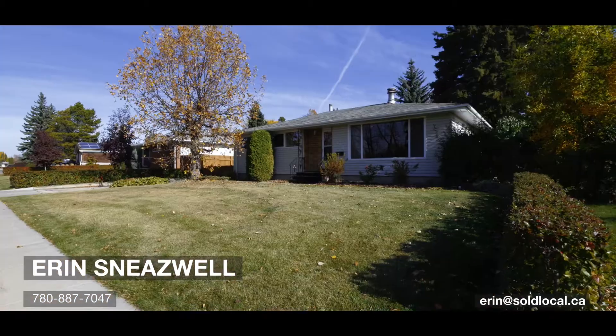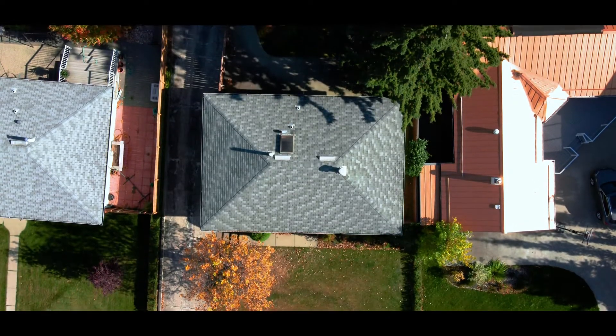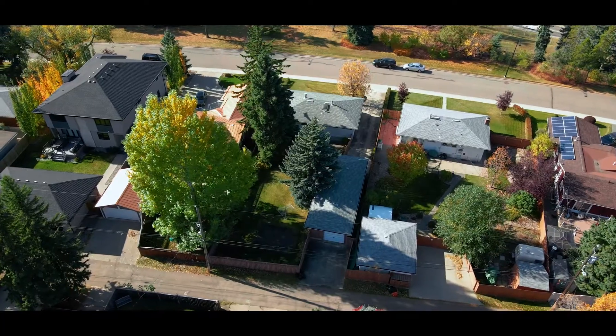Hi there, I'm Erin Sneeswell with Local Real Estate and I'm here today to show you this one-of-a-kind property, 155 Laurier Drive. With one of the most prestigious addresses in all of Edmonton, this home has so much to offer. Sitting on a 65 by nearly 150 foot lot, this home has more than 900 square meters of beautiful yard space.